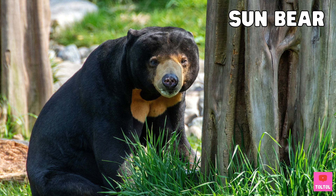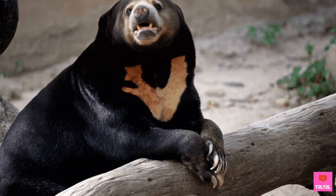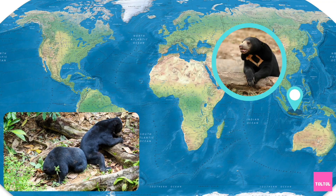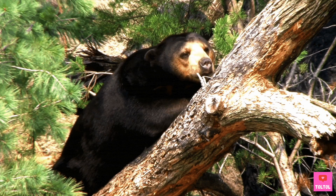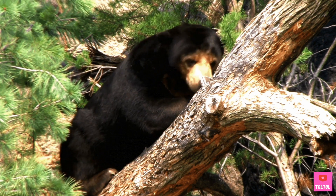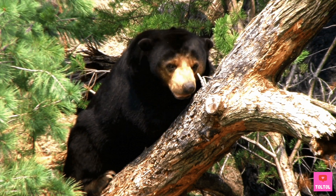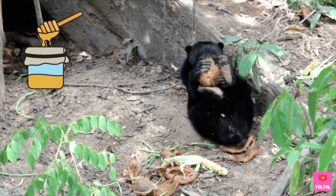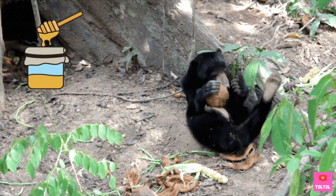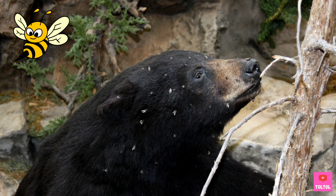Sun Bear. It's the smallest bear, with a crescent moon-shaped pattern on its chest. It lives in the tropical forests of Southeast Asia, and they are excellent tree climbers. Sun bears, like most other bears, are omnivores, meaning they eat both plants and meat. The sun bear's favorite food is honey. The long and thick fur protects the bear from bee stings!